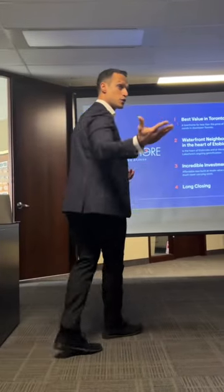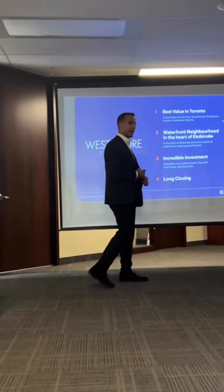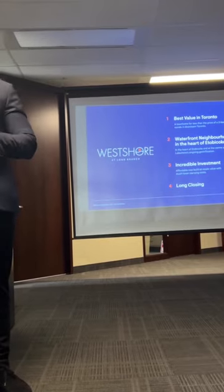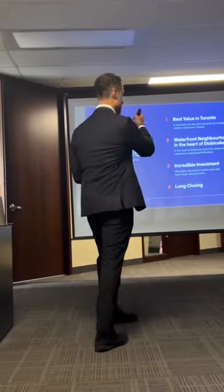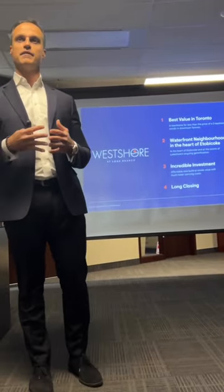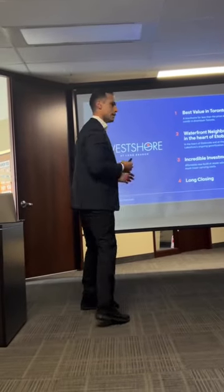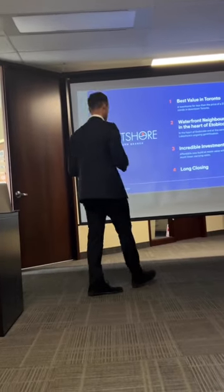On top of that, in a typical low-rise site you have aggressive deposit structures — they want a lot of money quickly because it closes fast. With this project, we're going to be typical to condo in terms of deposit structure — very flexible, very extended. I don't have the exact details yet but you'll get them hopefully by end of this week. Expect a very comfortable deposit structure for your clients.